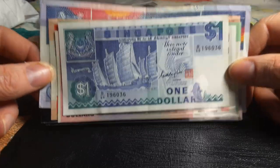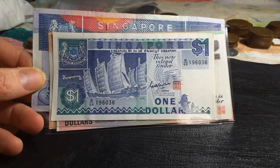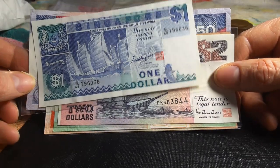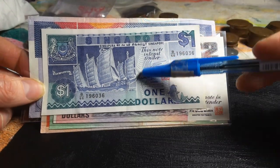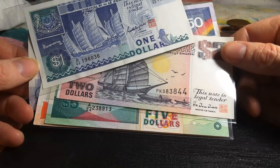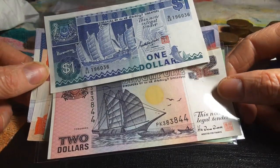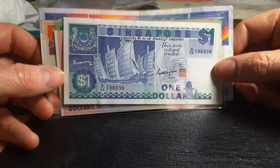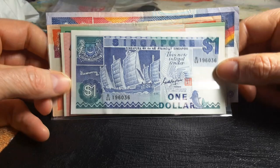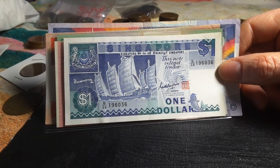This banknote series is actually called the boat series, as there's a boat depicted on all of them. There is also a fish on all of them, and this pattern represents an animal, usually a bird. On the $2 it looks quite different because it was issued later. This series was first issued in 1984 — the $500 was first — and the last one issued was the $2 in 1991. These all circulated until 1999 when the current series was introduced.